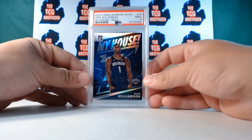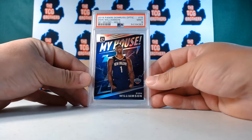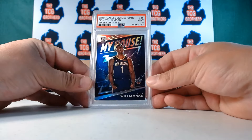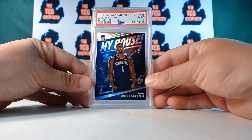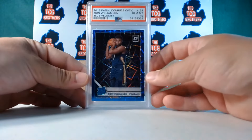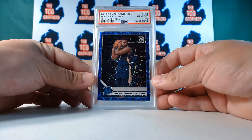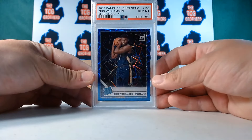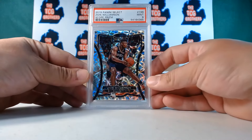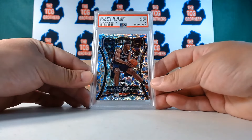We got a silver PSA nine — oh, that looks nice. By the way guys, all of these cards are gonna be for sale or possibly in our roulette, so make sure you join our card breaks. Next up — another ten, blue velocity rookie! That's a rookie I might have to keep. I like the way he's holding that ball, that's my boy Zion.